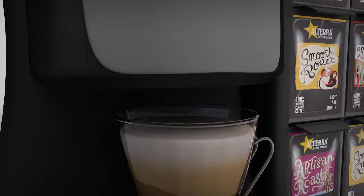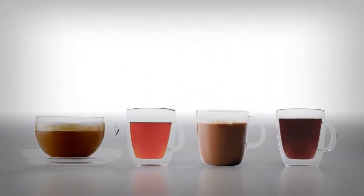Flavia — the leading single-serve hot drinks machine from Mars Drinks. If you'd like to know more or set up a trial for your workplace, please get in contact.